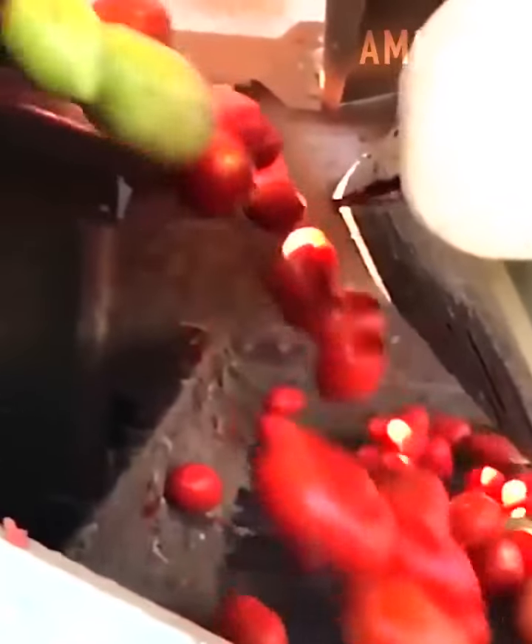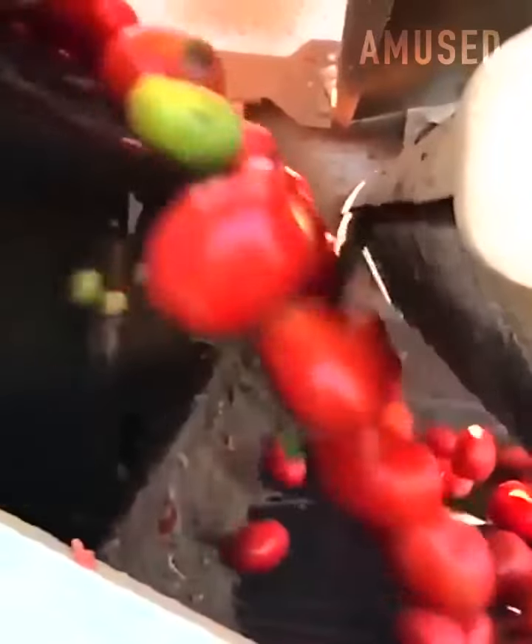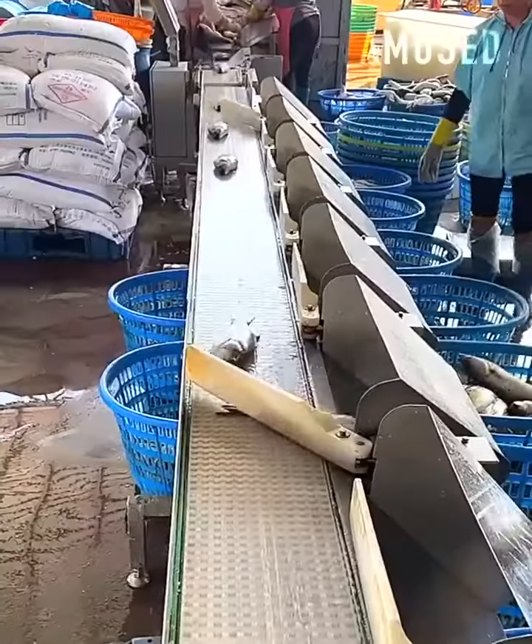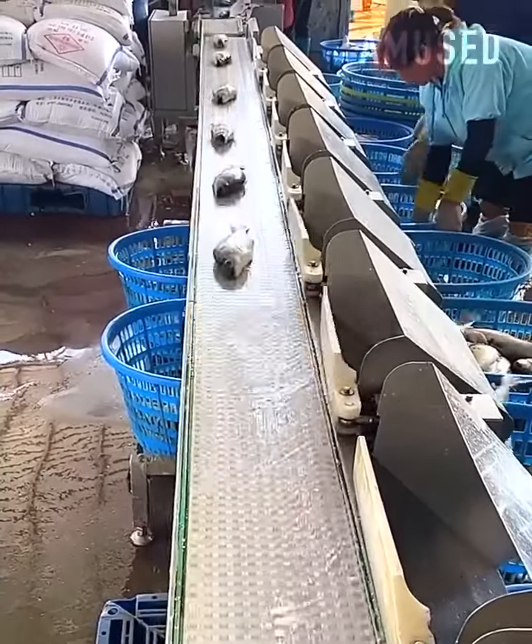Futuristic grading software amazingly denies unripened tomatoes. Weight sensors trigger different arms to sort fish by size.